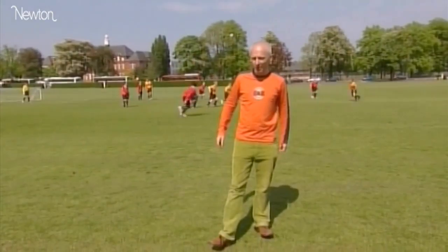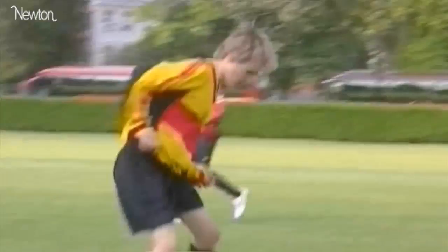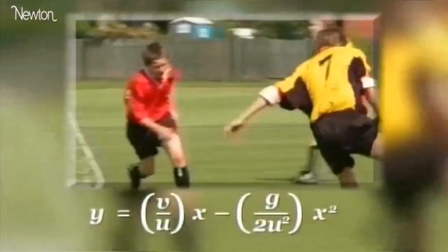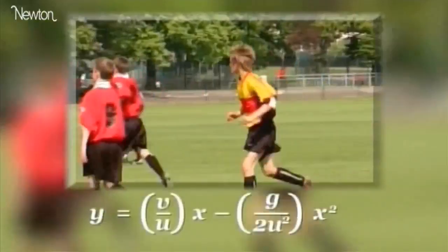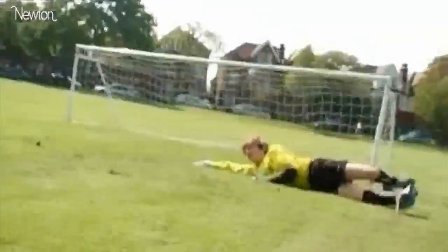That was a perfectly timed volley. His brain will have been subconsciously working away, calculating the flight of the ball, so he can time his foot to be in the right place at just the right time. This equation — another one of Galileo's — determines the height of the ball given its starting velocity when it was first kicked. Victor needs to solve the quadratic equation to know where the ball is going to land, so that he can volley it before it touches the ground.